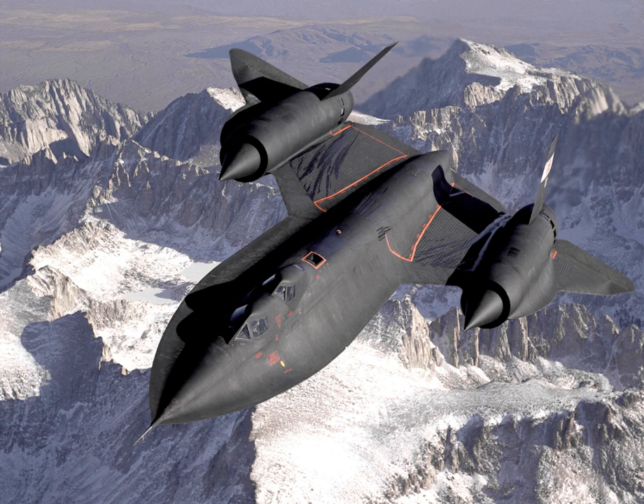The 1960 downing of Francis Gary Powers' U-2 underscored its vulnerability and the need for faster reconnaissance aircraft such as the A-12. The A-12 first flew at Groom Lake, Area 51, Nevada, on 25 April 1962. Thirteen were built; two variants were also developed, including three of the YF-12 interceptor prototype and two of the M-21 drone carrier.